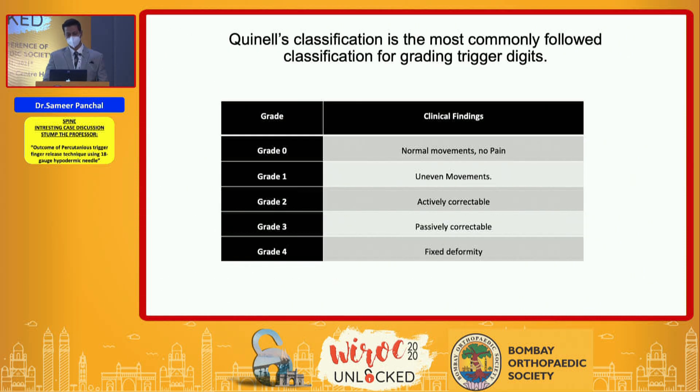The Quinnell classification for grading trigger finger is divided into four grades: grade zero is normal movement, grade one is uneven movement, grade two is actively correctable, grade three is passively correctable, and grade four is a fixed deformity.